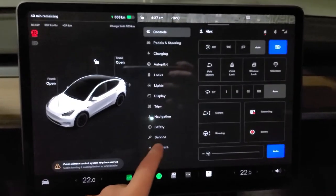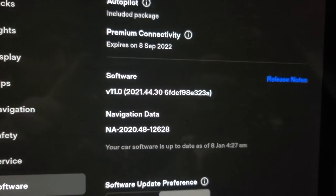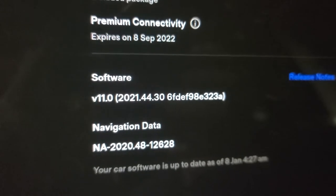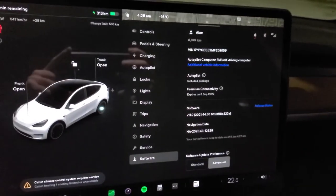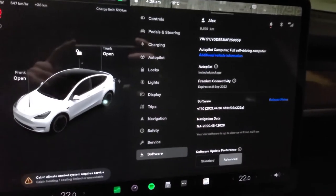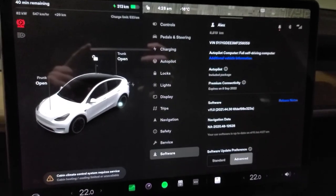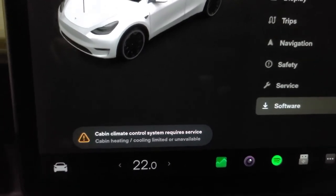Let's check the software version — maybe that helps some of you. This is the non-FSD version, but that makes no difference. I've seen online that people had this issue before — similar reports going back to 2013 — and in December a whole lot of people in Saskatchewan when it was like minus 40 had this same issue.